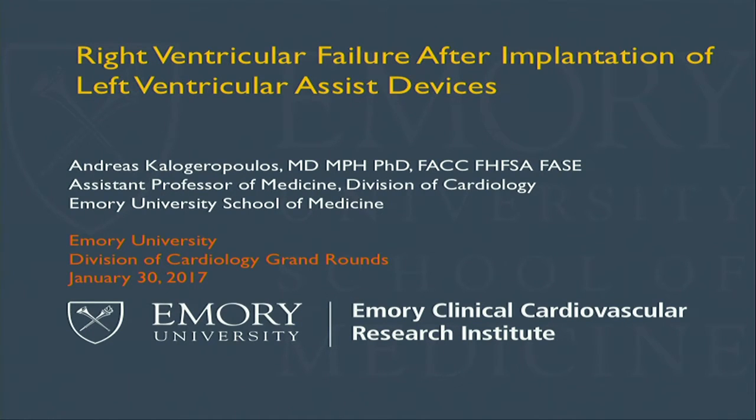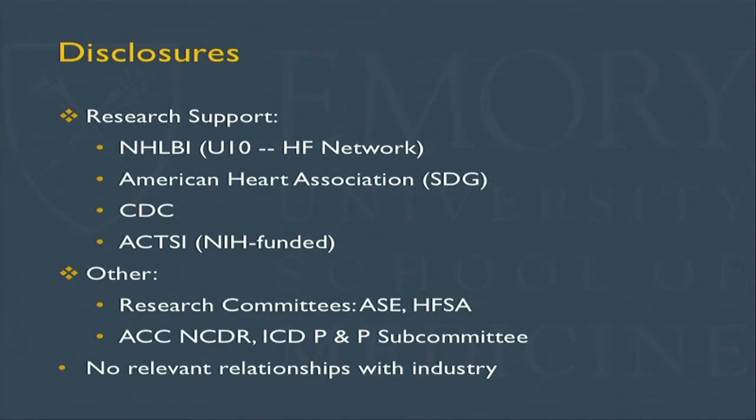I'm board certified in my home country. I did some postdoc work here in the Ecolab first and the Heart Failure Program afterwards. I did a Master in Public Health. One thing I like to say is that the number of credentials you have does not correlate statistically with your salary, but it's good to have a long trail of credentials to present. I joined faculty here at Emory in 2010. My areas of research are echocardiography and heart failure. The topic today is right ventricular failure after LVAD implantation, and these are my disclosures — mostly federal funding, with no direct conflict of interest related to this topic.